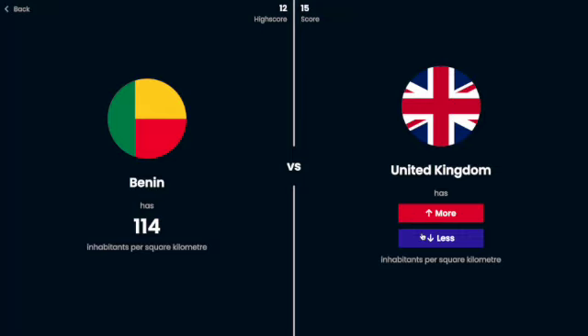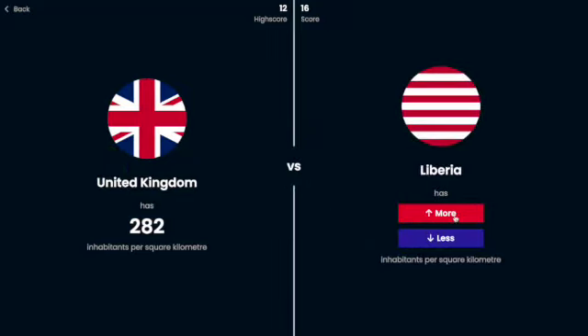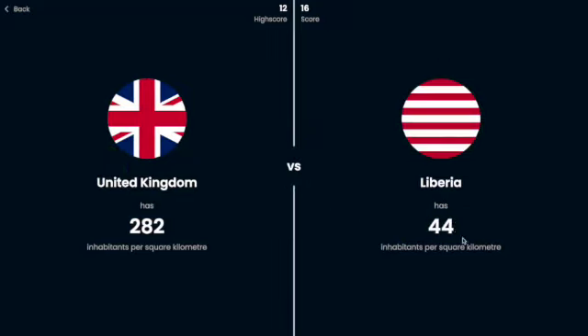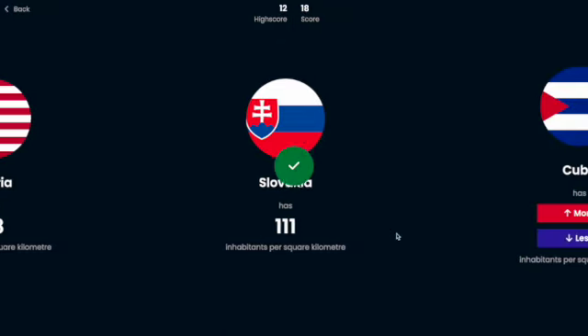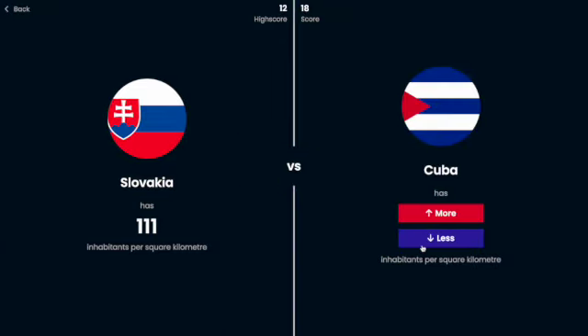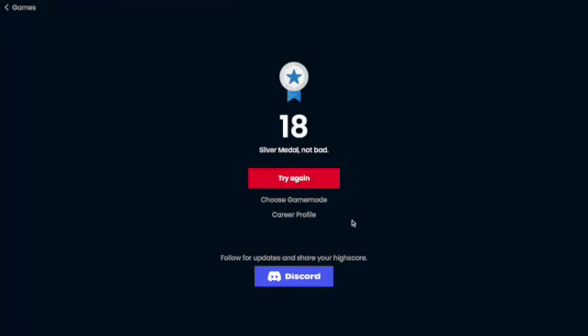Maybe I can get 20 if I get really lucky. The UK, I'm going to say is probably more population dense — yes. Liberia, I'm going to say probably less — yes, by a lot. Slovakia is probably about average, but 48 is also about average, so I'm just going to take a risk and say more — oh yeah, by a lot. Cuba, I think it's probably going to be on the higher side — oh no. That was close though, 18 in a row is actually pretty good.